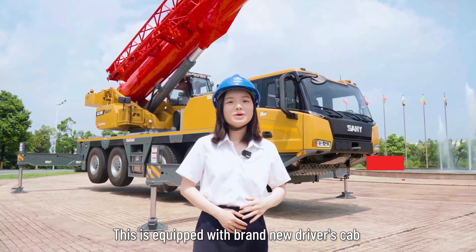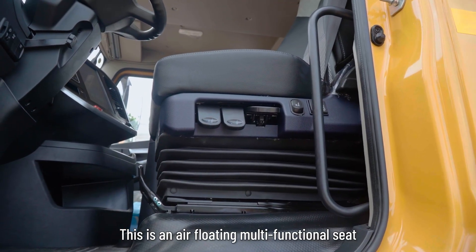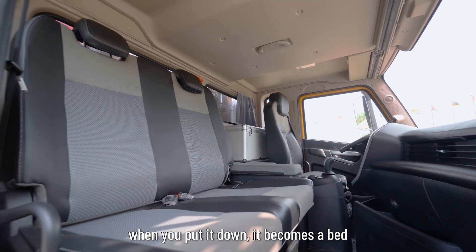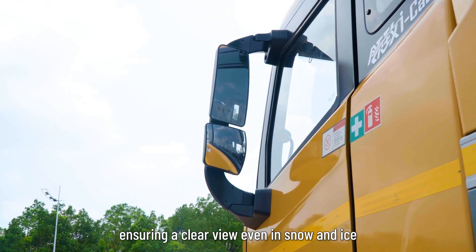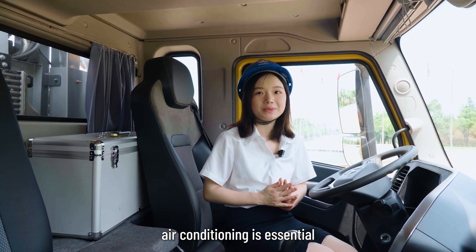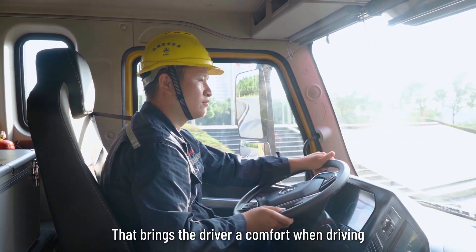The SAC700E is equipped with a brand new driver's cab and operator's cab with fully upgraded ergonomics. This is an air-floating multi-functional seat with a double passenger seat — when you put it down, it becomes a bed. The mirrors heat up automatically, ensuring a clear view even in snow and ice. Air-conditioning is essential, and as you can see, there are 8 vents in the cab, bringing the driver great comfort while driving.